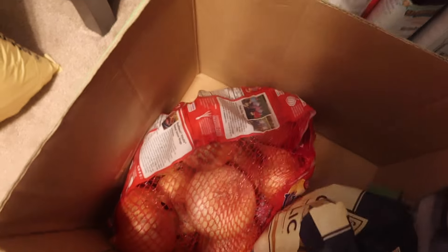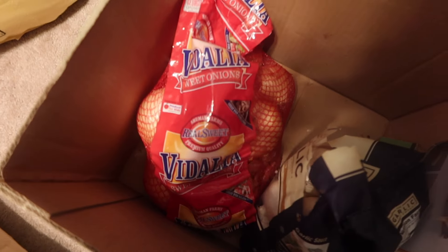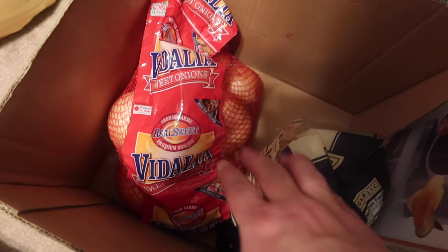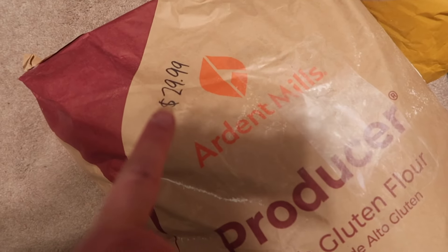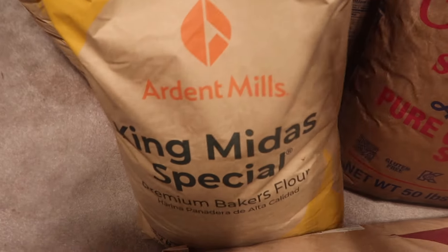Let me take you into my pantry. I got these onions from Costco. I do use onion scraps but I also add fresh whole onions when I make onion stock, and I use a variety — I still have some Vidalia left, and there's garlic too. This is a 50-pound bag of bread flour and the price on that was $29.99.